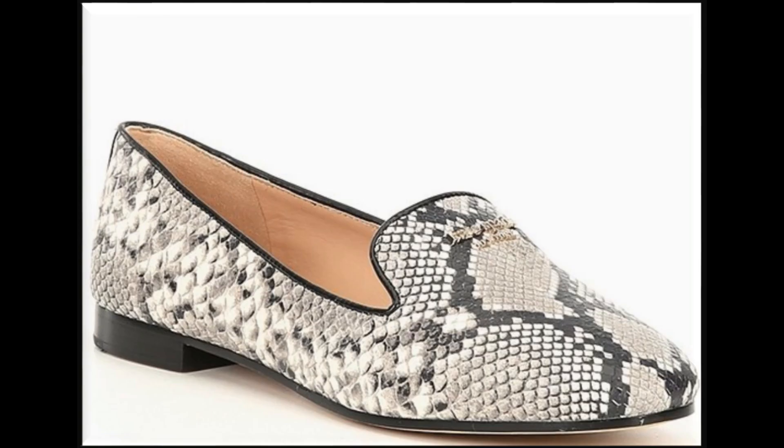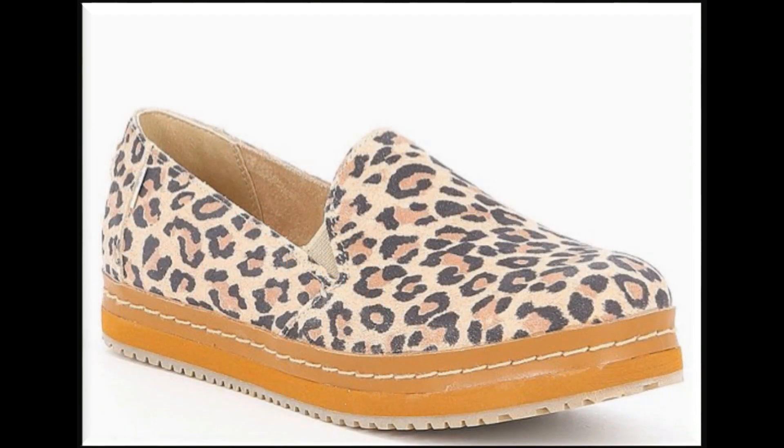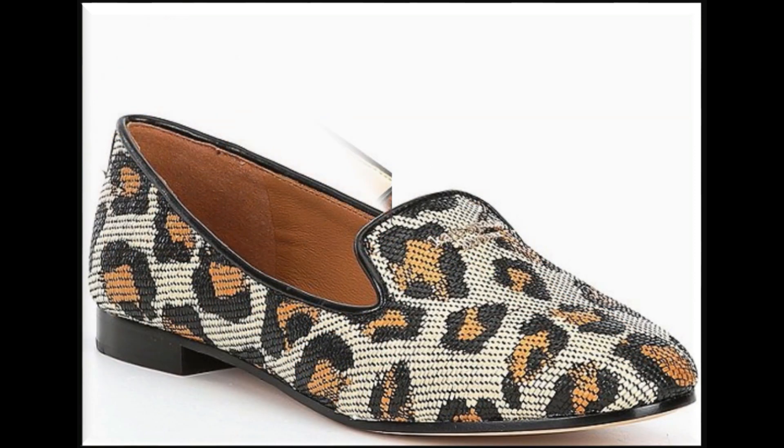Lekin snake skin jo designs hain wo kaafi zyada prominent hain — ye aisa design hai jo bahut pasand kiya jaata hai. So aap dekhiye, tiger printed bhi hain, leopard printed bhi hain, is tarah se saigon printed designs bhi aap ko nazer aayenge. Aur aage chalenge to zebra printed designs bhi aap ko nazer aane waale hain.